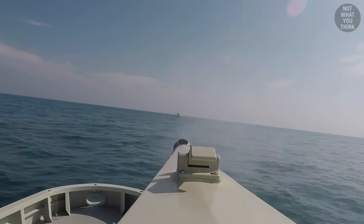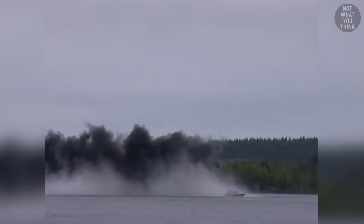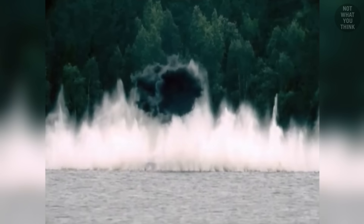The story is not much different on the water, although I don't know what's more impressive — those airburst rounds, or the little boat that's still floating after getting hit so many times.